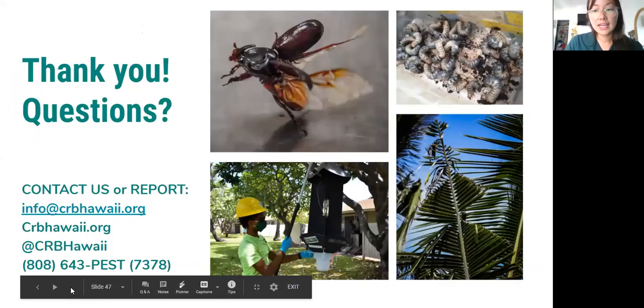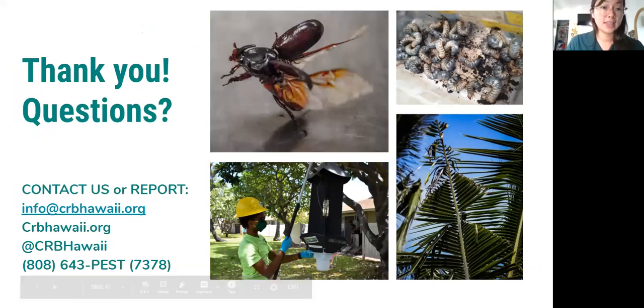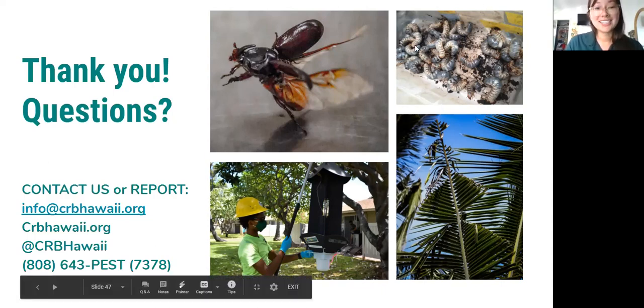Action items for you as citizen foresters: definitely report anything that's suspicious to us. Take note of where you are and gather photos if possible. You can email us or give us a call — our info is listed right there. Thank you guys so much for joining us, and if you have any questions we'd be happy to answer them for you.